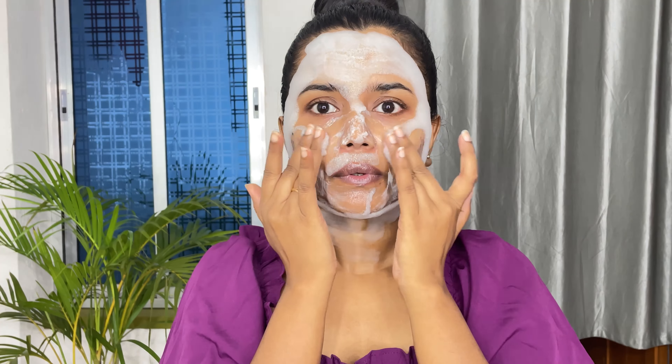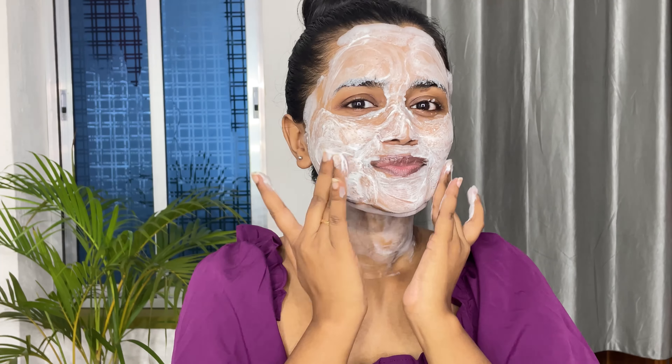It detoxifies the skin and tightens pores. It transforms into bubbles after a few minutes of application, which I really enjoyed because it feels good on my face. After a few minutes, massage it for a few seconds and then wash it off. Besides deep cleansing, it retains moisture and smoothens and plumps your skin — perfect for keeping your skin healthy and radiant.